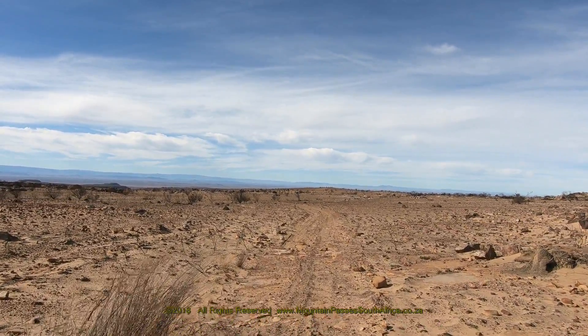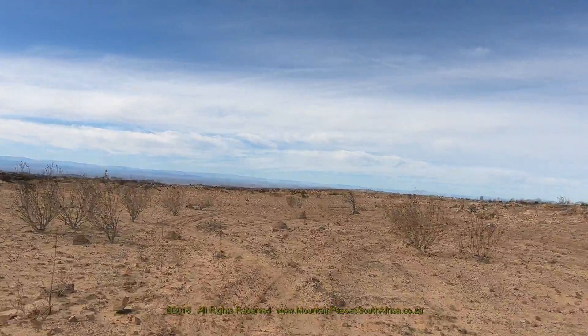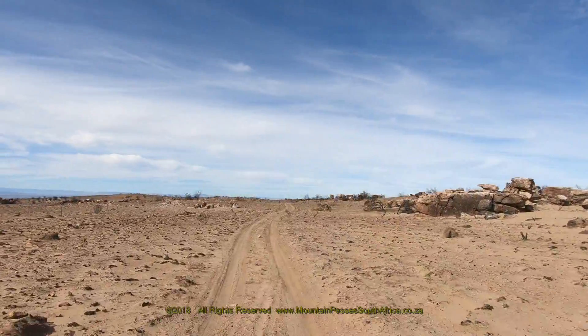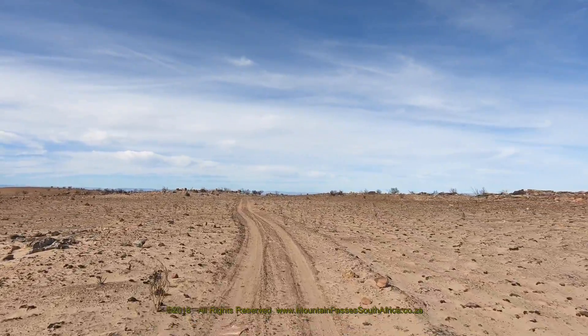The Cederberg has an exceptional botanical diversity, being part of the Cape Floral Kingdom of South Africa. Amongst the twisted rock formations, farmers cultivate the world-famous and healthy rooibos tea, found only in the Cederberg region of South Africa.